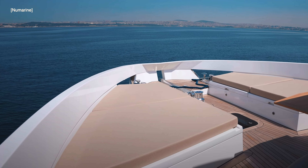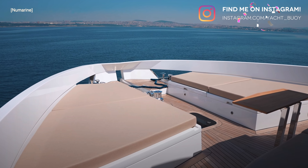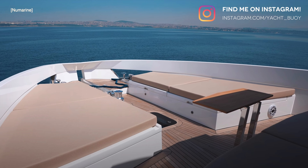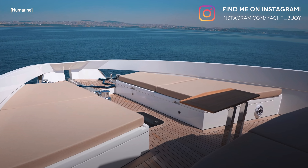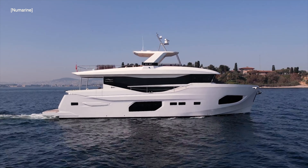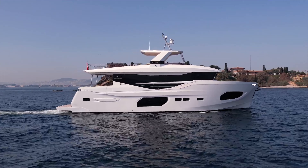She is powered by twin Cummins 425 horsepower engines giving her a top speed of 13 knots, a cruising speed of 9 knots and an economical speed of 8 knots. When cruising at 8 knots, the 22xp has a range of 1,500 nautical miles.